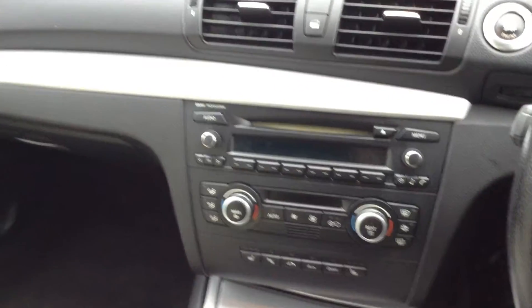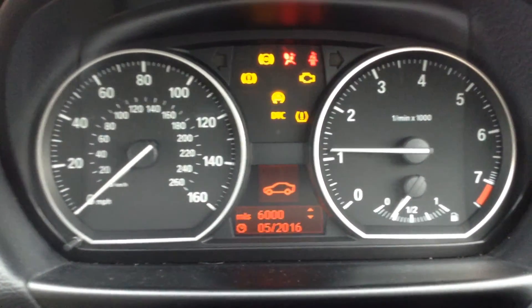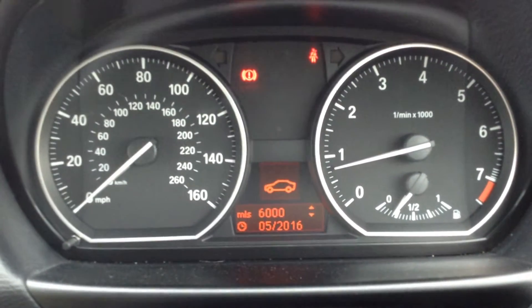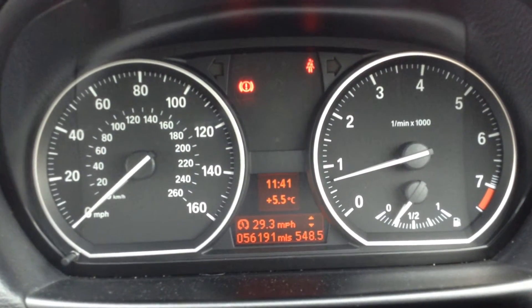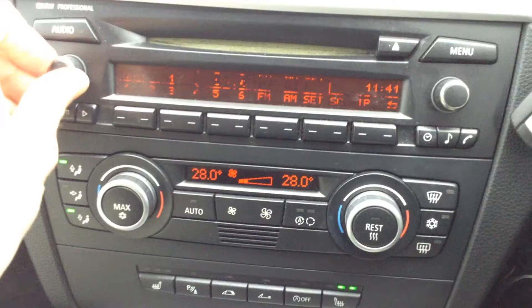Stepping inside the vehicle itself, the dashboard and centre console are all looking very clean and tidy. No marks or scratches. Steering wheel is only a slight bit of wearing around there. Now we do get two sets of keys with the car, and looking at the display whilst I start the vehicle — no issue at all starting the car, starts perfectly fine, no service lights. 56,191 miles, and the car runs exactly how it should do. There's a multifunction steering wheel with cruise control behind there.